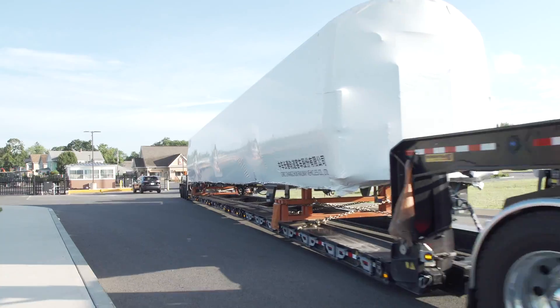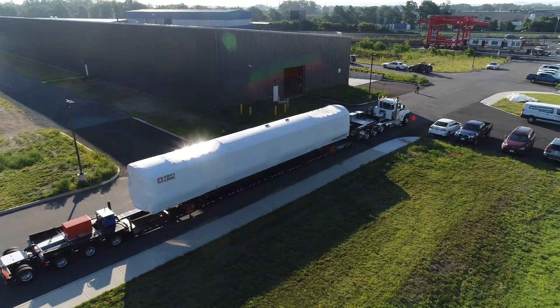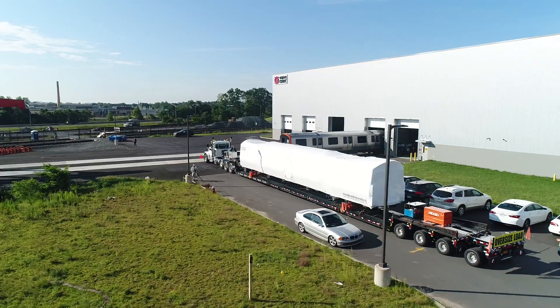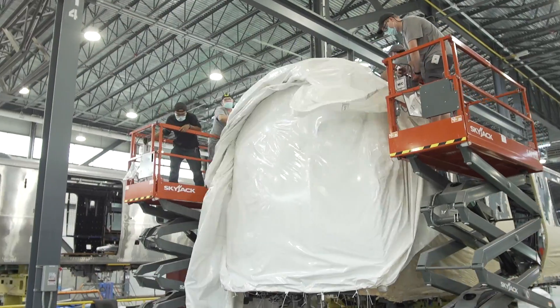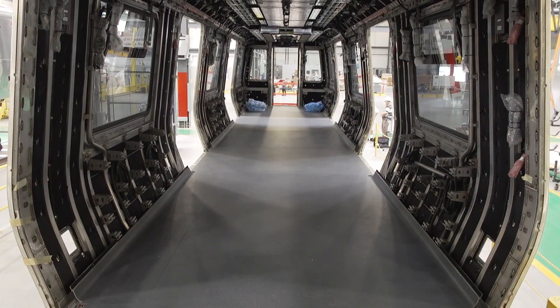Similar to other rail car builders, CRC's car shells arrive from overseas. A visibly bare bone shell outfitted with only the basics: interior bracketing and insulation.